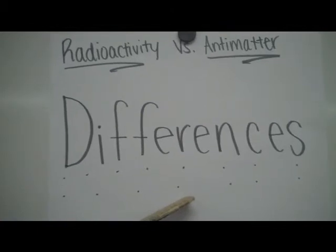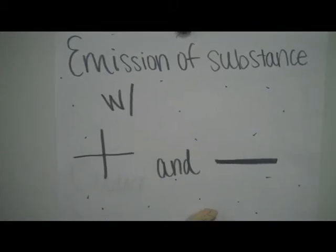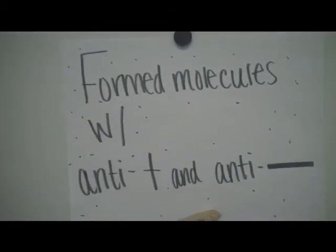The differences between radioactivity and antimatter are: radioactivity is an emission of a substance with a neutron and a proton, and antimatter is formed from molecules with antiprotons and antineutrons.